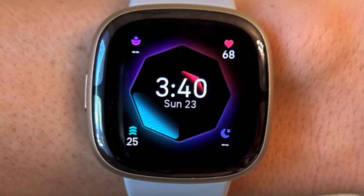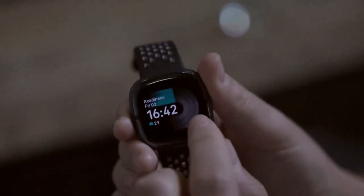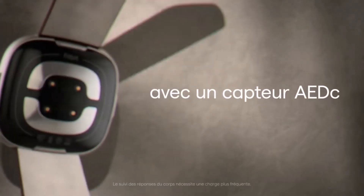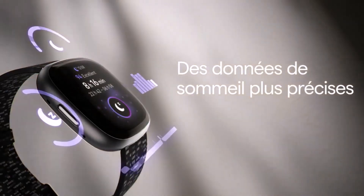It also uses sensors to monitor stress and sleep quality via skin temperature. Its updated design features a slimmer frame, a physical button, and an improved UI. With access to Google Maps and Google Wallet, it bridges fitness tracking and smartwatch capabilities. For a more affordable option, the Fitbit Charge 6 offers similar features but is classified as a fitness tracker.